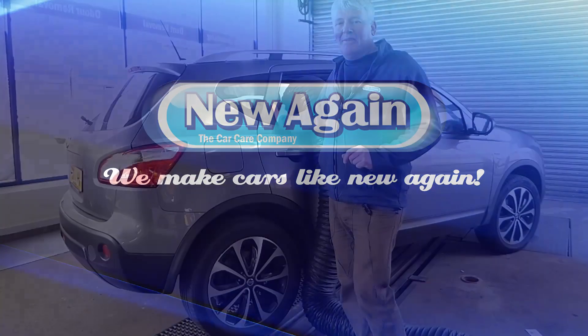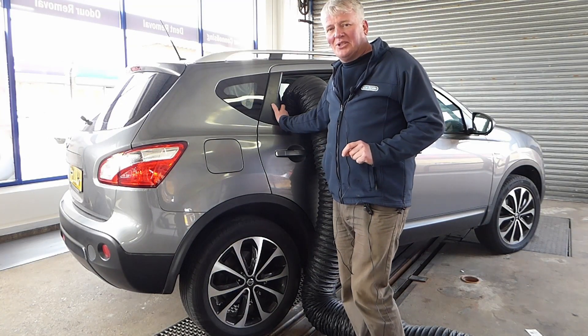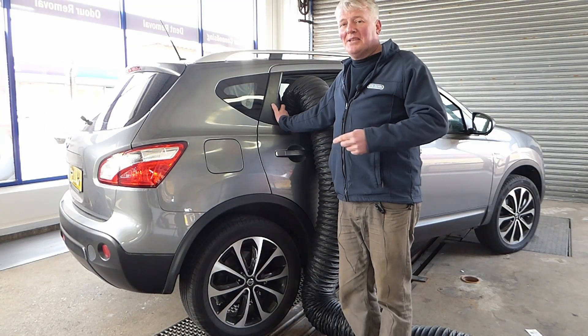Hi, I'm Gary from the New Again team. We're the UK's leading water leak finding specialists. We also dry and decontaminate them.